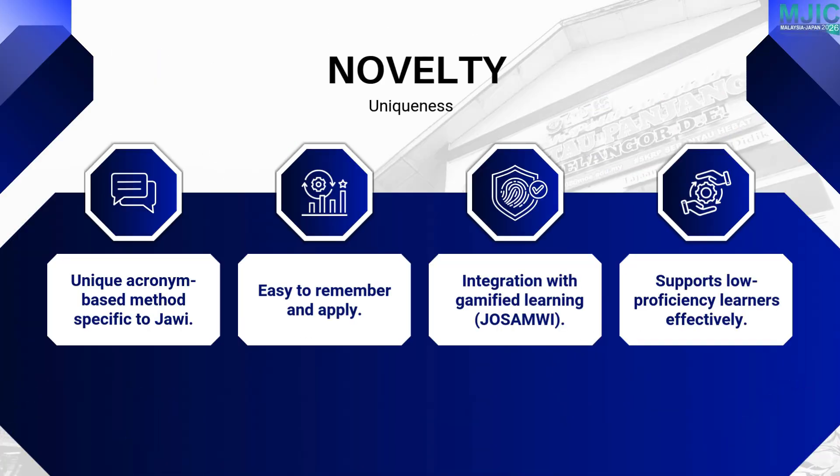This project is unique because it combines an easy-to-remember acronym with a gamified learning tool. The method simplifies Jawi learning, especially for pupils with lower proficiency.